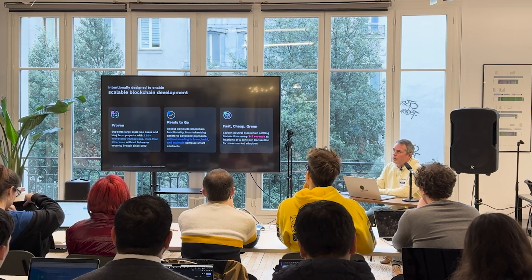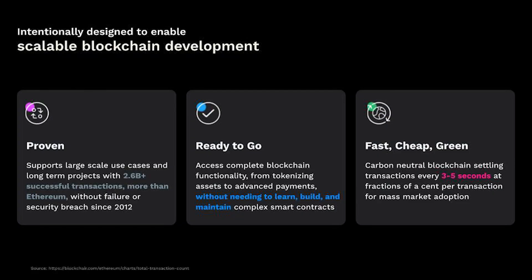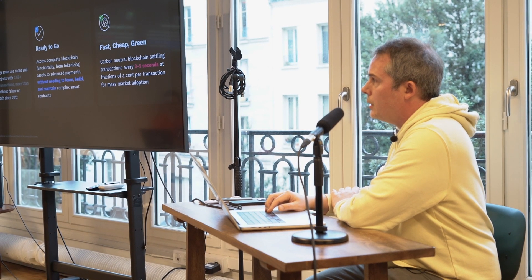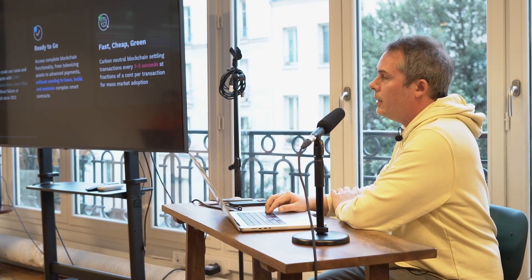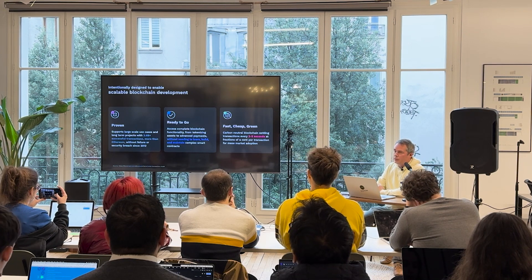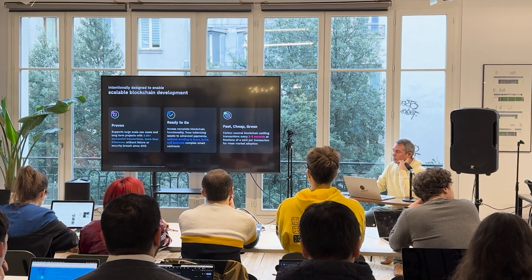Some of the design principles make it extremely scalable. It has been very deliberately built to be robust and to enable business use cases around facilitating payments for large institutions. It has a pretty good track record, having been able to do this without failure since 2012. It basically packs a lot of the features you would find in smart contracts in a way that's more accessible and simple. And it's fast — about a three-second resolution on consensus and transactions — and relatively cheap as well.